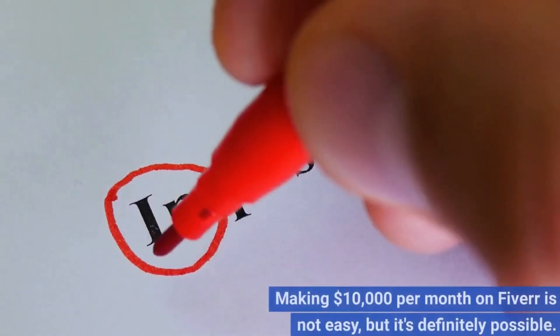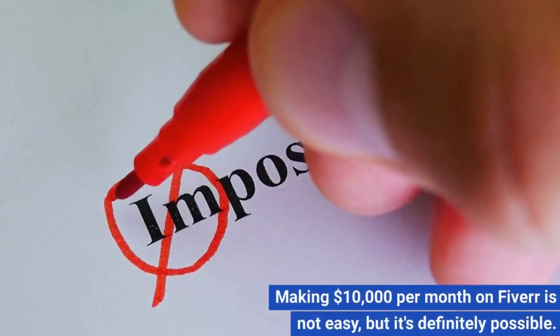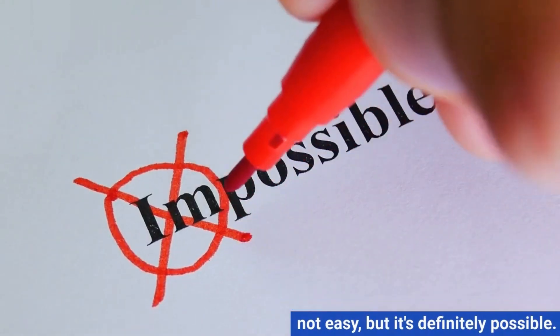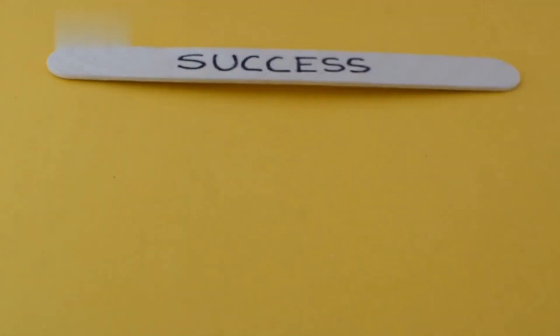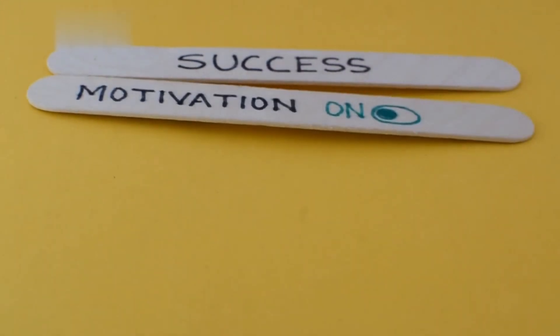Making $10,000 per month on Fiverr is not easy, but it's definitely possible. By following the tips in this video, you can increase your chances of success. Remember, it takes hard work, dedication, and a willingness to learn. But if you're willing to put in the effort, you can achieve your goals.